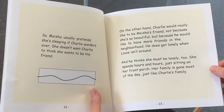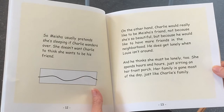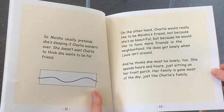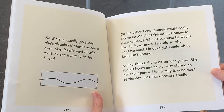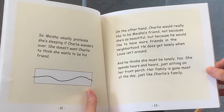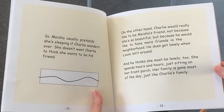On the other hand, Charlie would really like to be Misha's friend, not because she's so beautiful, but because he would like to have more friends in the neighborhood. He does get lonely when Louie isn't around, and he thinks she must be lonely too. She spends hours and hours just sitting on the front porch. Her family is gone most of the day, just like Charlie's family.